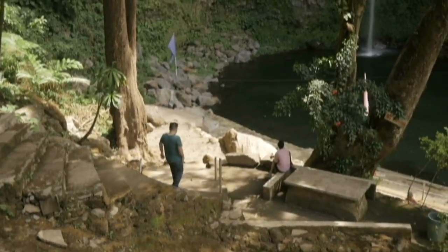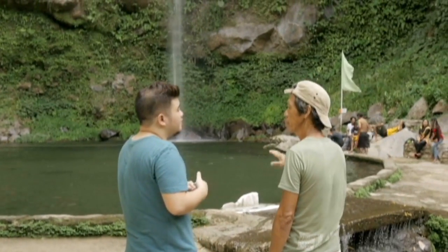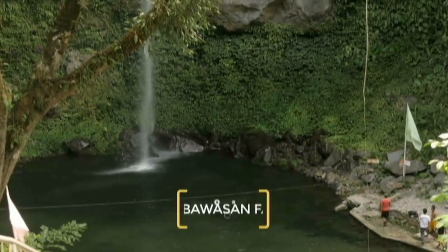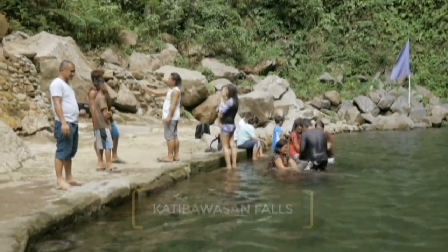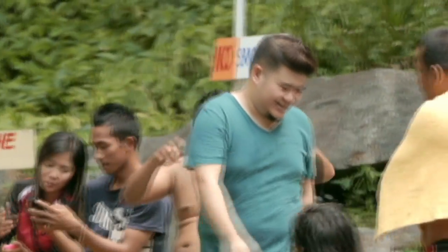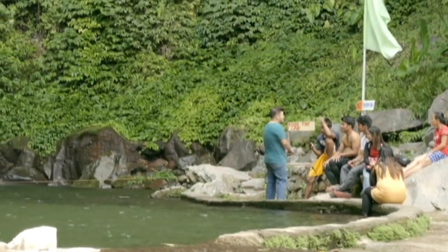The number one thing to do here in Camiguin is to hang out at any of its nature spots. And there are certainly plenty to choose from. One of them is Catibawasan Falls. Even for a non-hiker like me, this place is perfect. The trek is short and comfortable, the view stunning, and the locals welcoming.